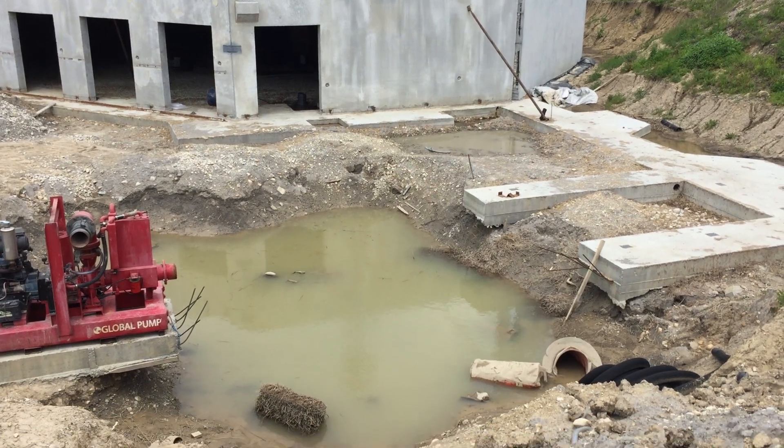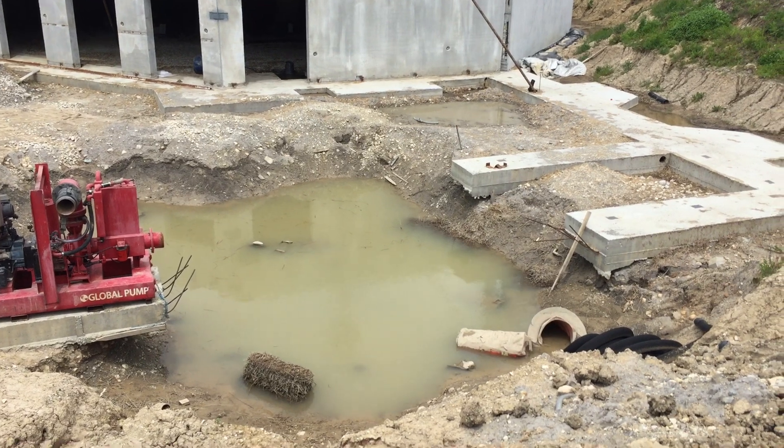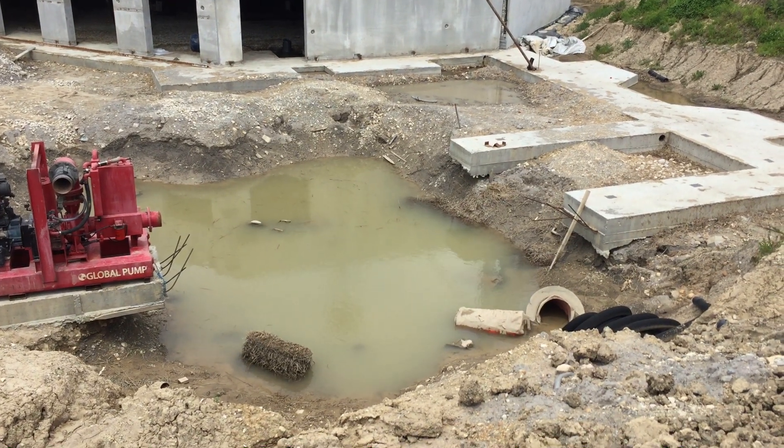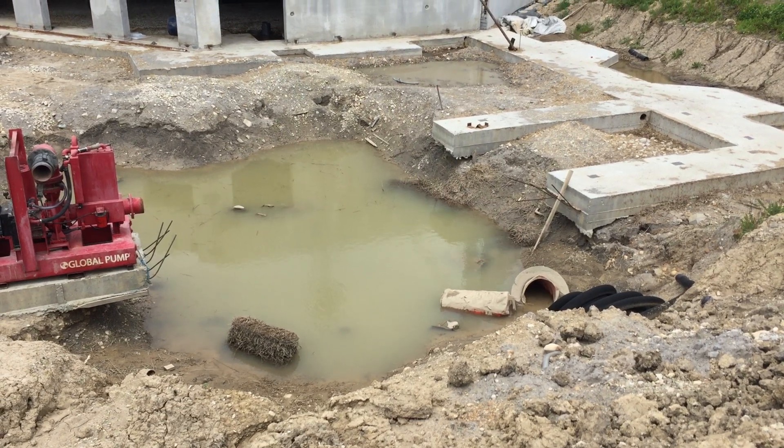As-salamu alaykum. June 5, 2018. I'm here at the site looking at the elevator pit area. As you can see, the water level has dropped. This is after 24 hours of pumping.